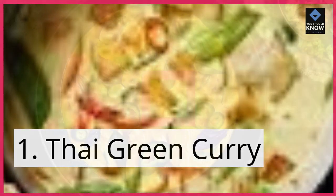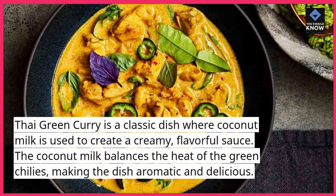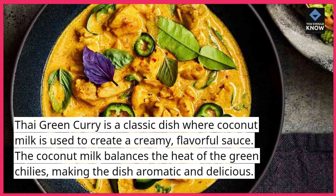1. Thai green curry. Thai green curry is a classic dish where coconut milk is used to create a creamy, flavorful sauce. The coconut milk balances the heat of the green chilies, making the dish aromatic and delicious.